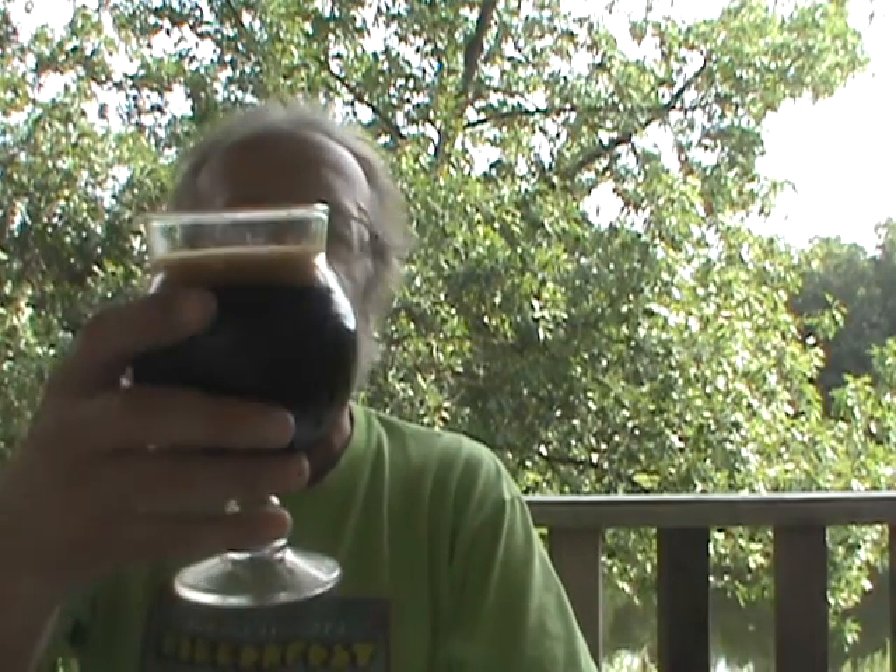There's a nice dark pour — that is completely black, I can't see anything through it. Really thick, almost ice cream float-looking brown head. Definitely no tan in that, that's definitely a brown head. Really good looking for an imperial stout — that's the way it's supposed to look. Let's get a nose on it.